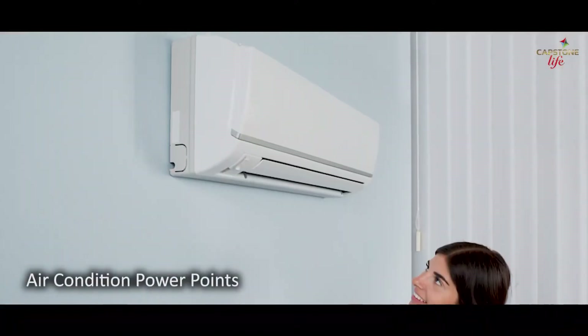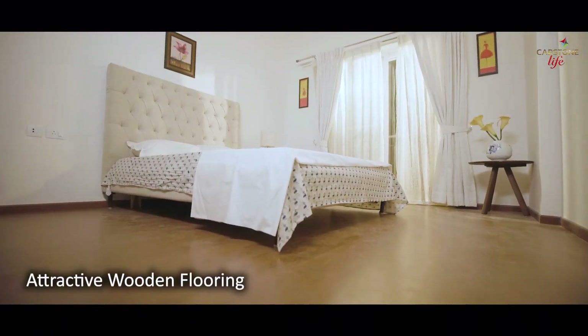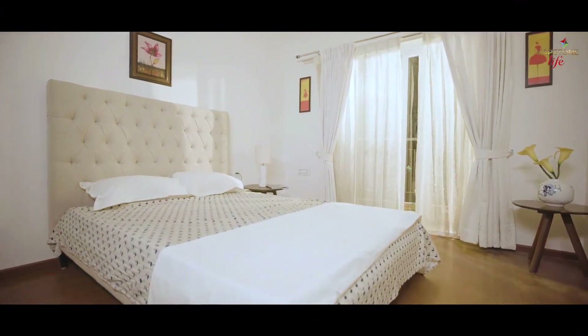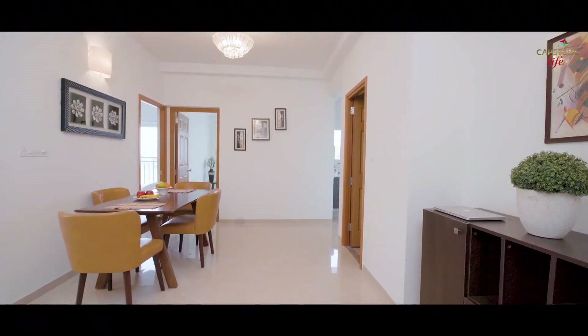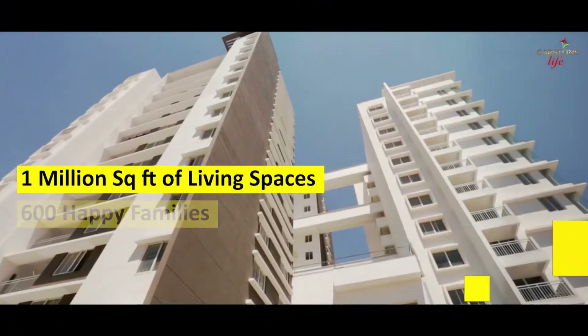All three bedrooms and the living room are provided with air-conditioned power points. Attractive wooden flooring in the master bedroom not only adds a touch of elegance to your home but also provides a sense of warmth.